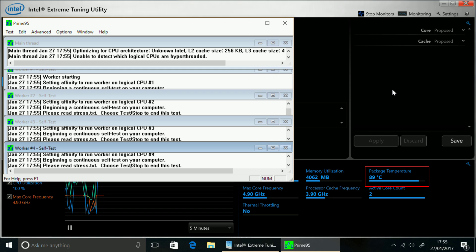I got 4.8GHz easily from the i3-7350K and it could probably go higher. But just like the other Kaby Lake K chips I've tested, it does get very, very hot when you push it. And if you're looking for value, I just don't think the i3-7350K actually delivers.